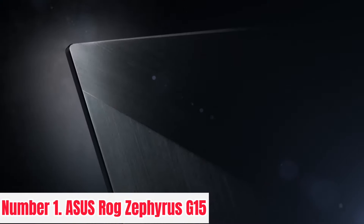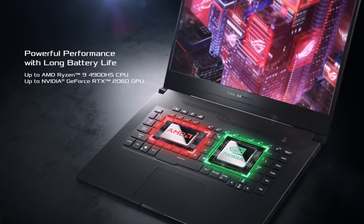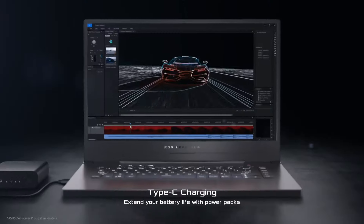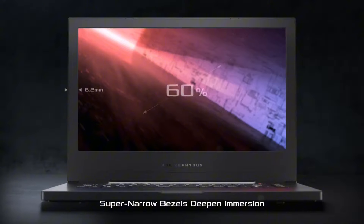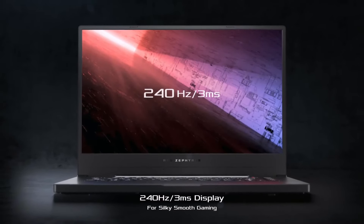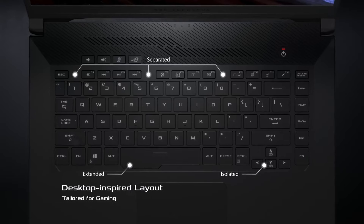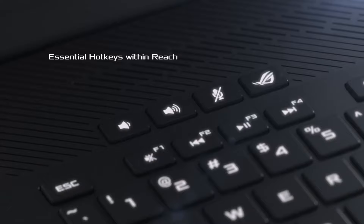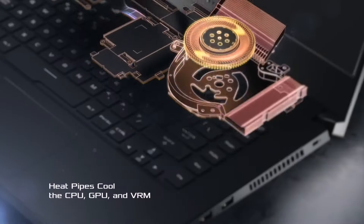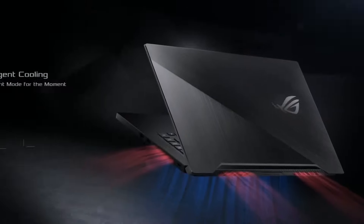Number 1: ASUS ROG Zephyrus G15. Experience unparalleled gaming performance with the ASUS ROG Zephyrus G15. Powered by the latest AMD Ryzen 9 processor and NVIDIA GeForce RTX graphics, this gaming laptop delivers blazing-fast speeds and stunning visuals for immersive gameplay. Its ultra-responsive 15.6-inch display with a fast refresh rate ensures smooth gaming with minimal motion blur. Designed for on-the-go gaming, the Zephyrus G15 features a sleek and portable design. With customizable RGB lighting and Aura Sync technology, you can personalize your gaming experience to match your style.